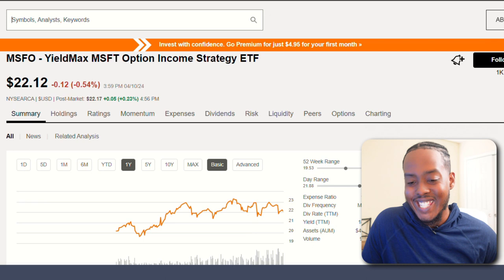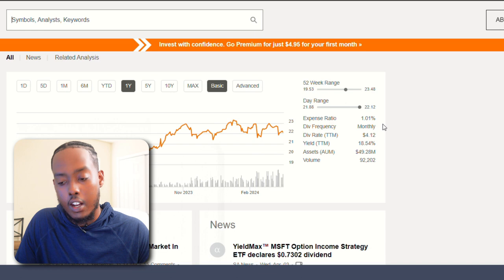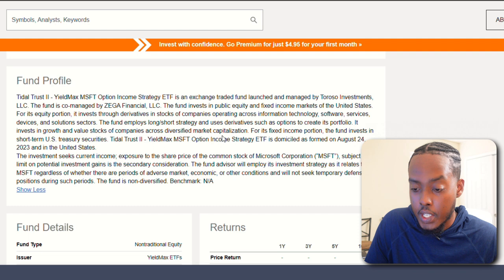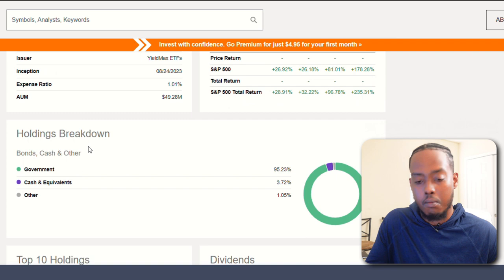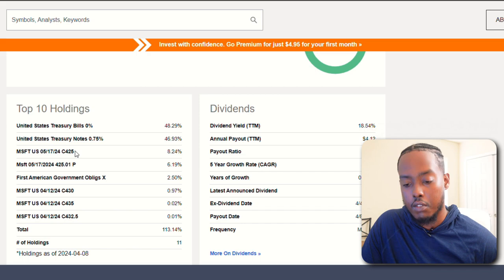We have another YieldMax ETF: MSFO, the Microsoft Options Income Strategy ETF. Also pretty new with a really high expense ratio and really high dividend yield — in an ideal world this would be amazing. It pays $4.12 dividend rate per share per year. It invests in growth and value stocks across diversified market caps and in short-term US treasury securities. Holdings: 95% in government, mostly treasury bills including some Microsoft exposure. Not much growth history since it's fairly new. Let me know in the comments — what's your take on YieldMax ETFs? It might be something I look more into, though for long-term investors it may not be as attractive.